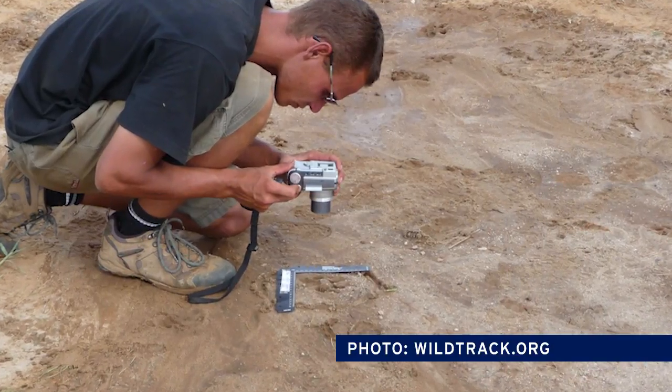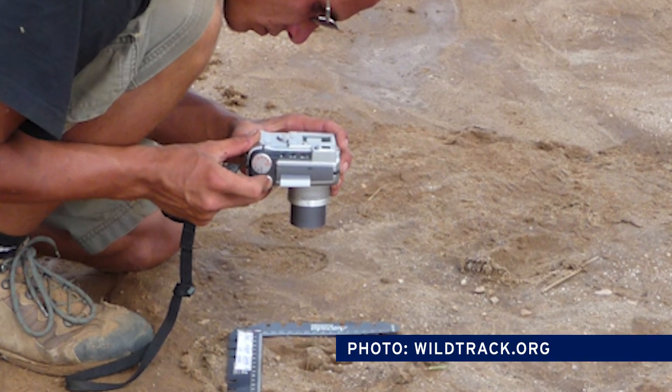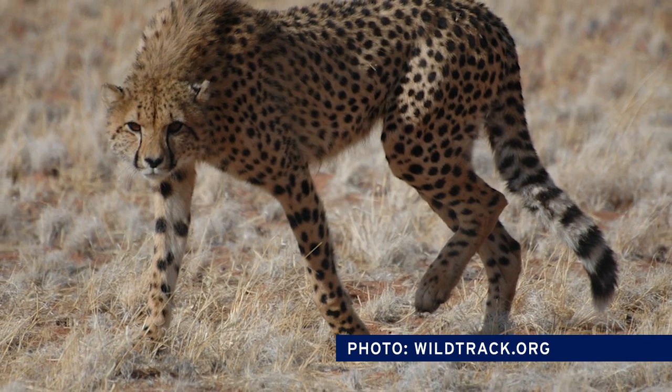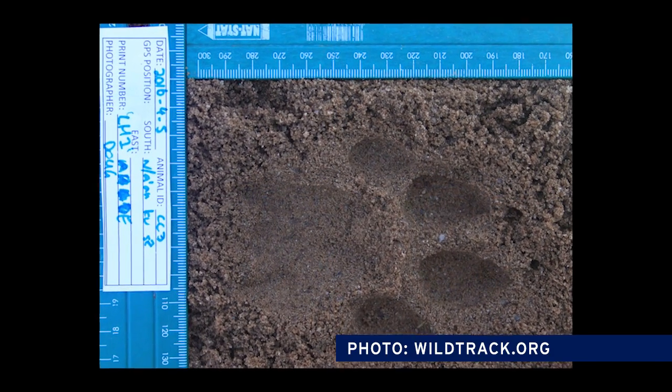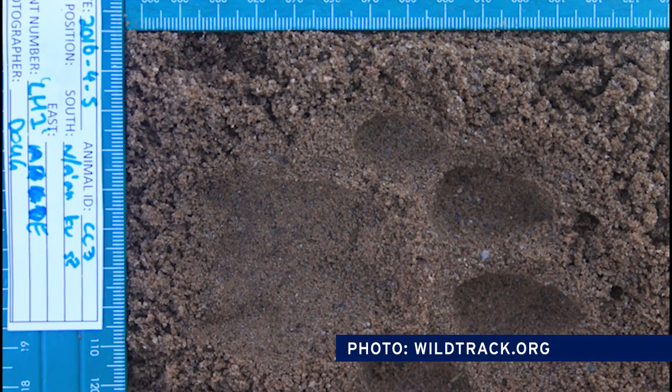It's crowd-sourcing, it's citizen science. Conservation FIT is an attempt to embrace the huge potential that exists in the world today for ordinary people as well as conservation biologists to gather data.